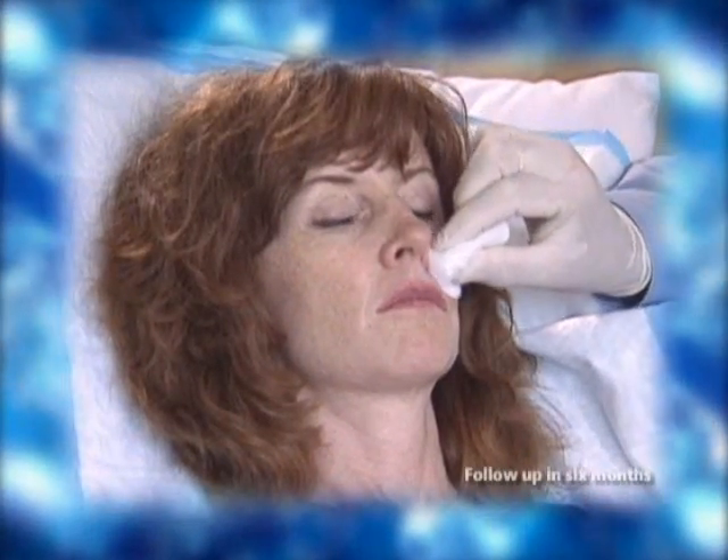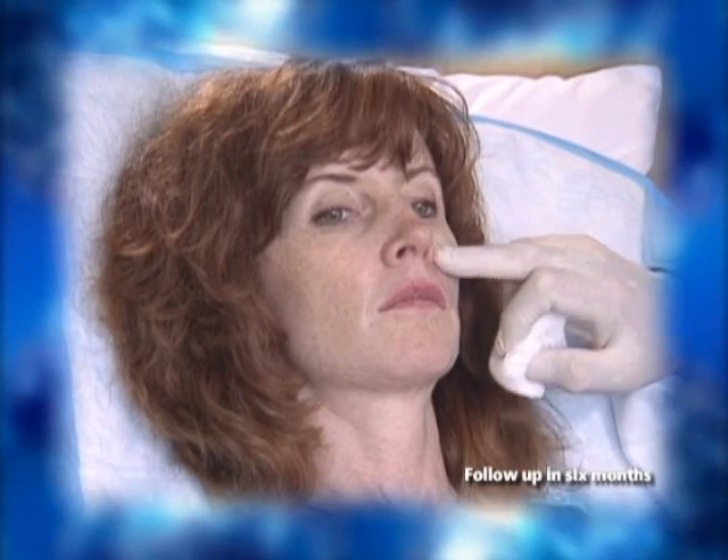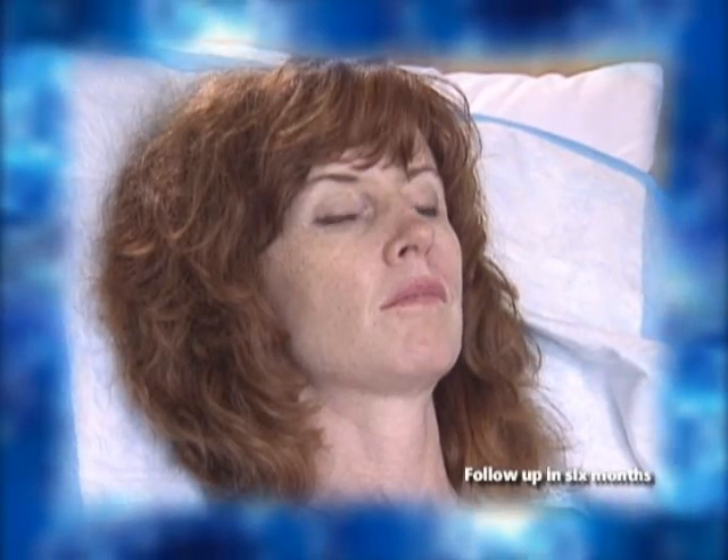How long the treatment lasts is very individual. Studies have shown that Restylane effects generally last for about six months. Most people choose to have follow-up treatments at six-month intervals.